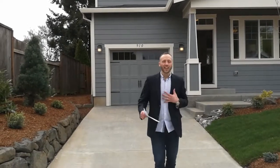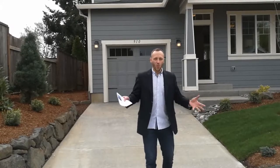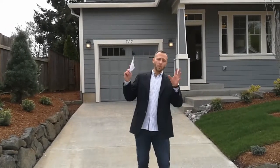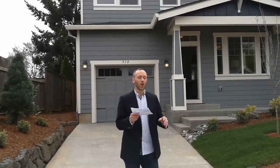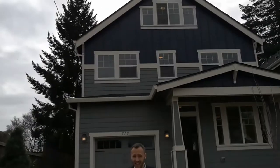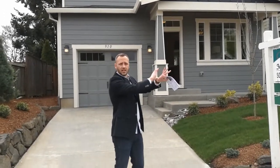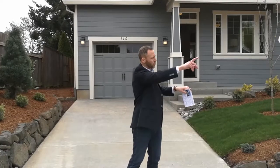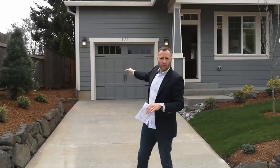Hey everyone, Alex Roy your trusted realtor in Eastside Portland coming to you again with another weekly walkthrough. This week, much different house. We're up in Northeast Portland and we've got a brand new build to take you through, a lot different than what we had last week. This one is at 910 North Farragut Street. Just a couple blocks to the west is Highway 5, the freeway running through the center of town, and just south of us is Ainsworth.